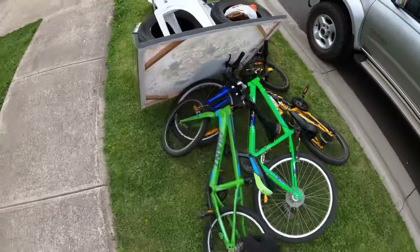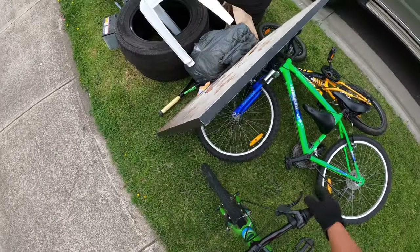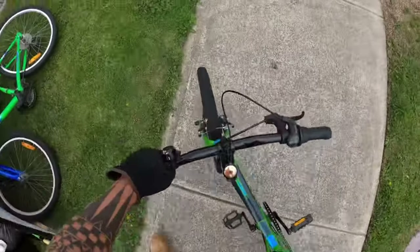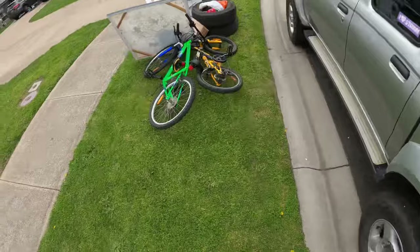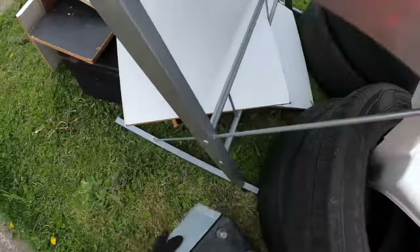Here we are, next one. Oh look at this — it's a giant bike! This bike is good, wow. There's a battery here too, lovely. That's a good one — battery!